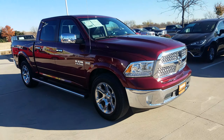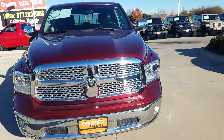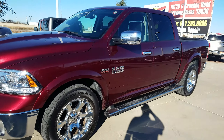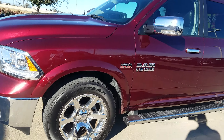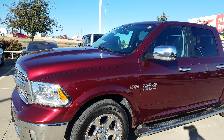Hello from Fort Worth, Texas from Meador Dodge. This is a 2016 Dodge Ram Laramie — very nice vehicle, super clean. It's got the Hemi engine on it and this nice beautiful maroon burgundy color.